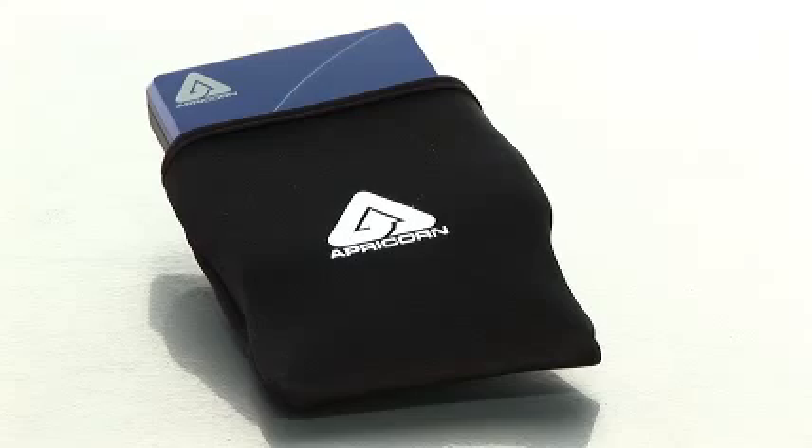When you purchase this hard drive you also get a USB Y cable, a travel pouch, software CD, and a quick start guide. So start protecting your data with Apricorn's Bio Portable Hard Drive here at Buy.com.